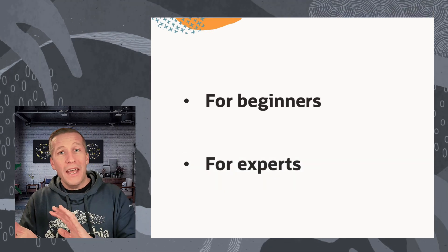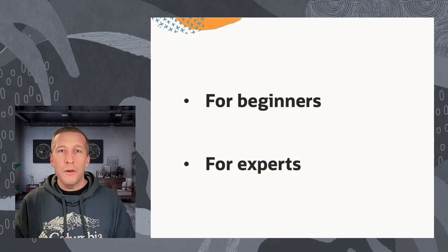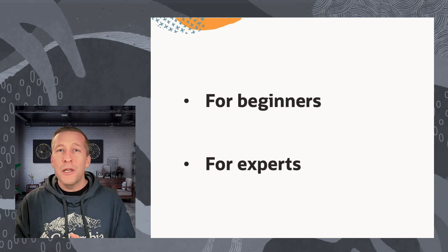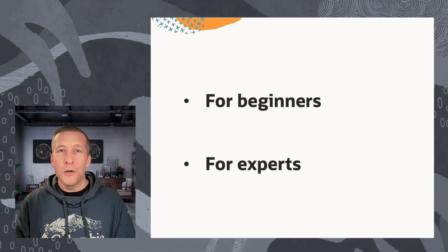On the other hand, if you are already an experienced patcher, it's really good to sharpen your knowledge — and I promise you, in the lab you will still find a hidden gem or two.